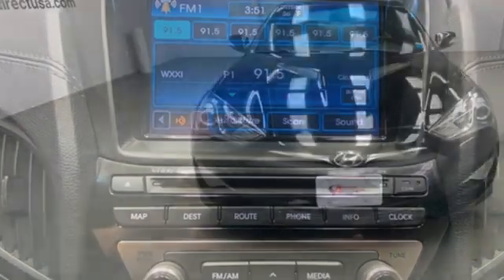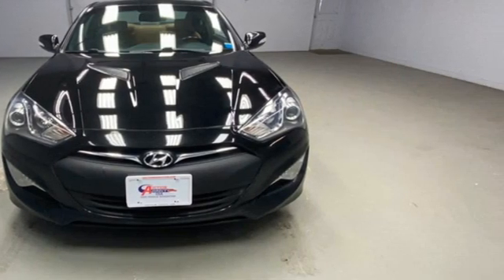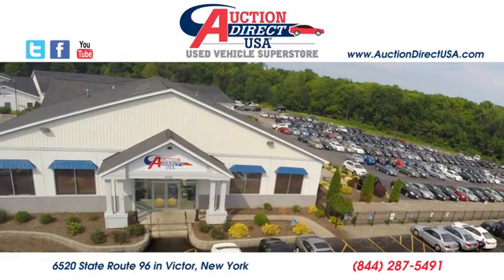Hyundai's attention to detail means a better driving experience for you. Experience it for yourself today. Visit today. We're conveniently located at 6520 State Route 96 in Victor, New York.